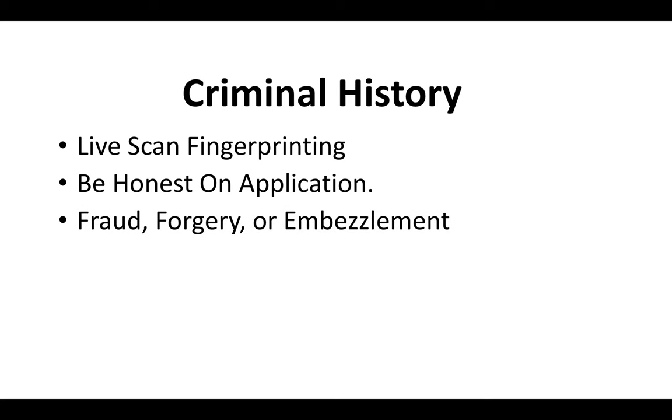Typically the CSLB is more looking for fraud, forgery, and embezzlement charges — those are big red flags. So if your charges don't fall under those categories, you should be okay. But again, be ready to submit any court documents that the CSLB asks you to submit.